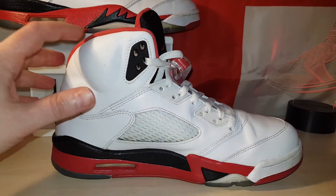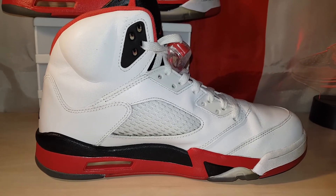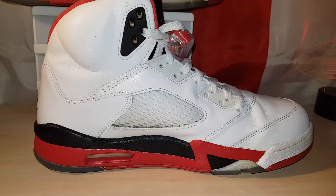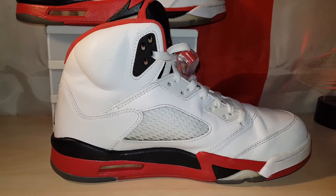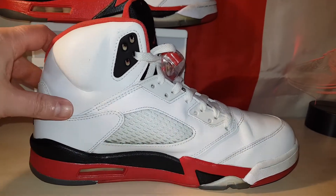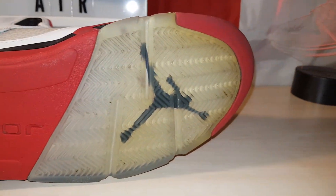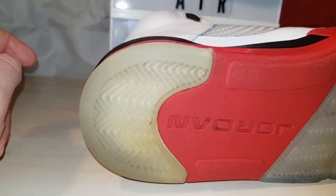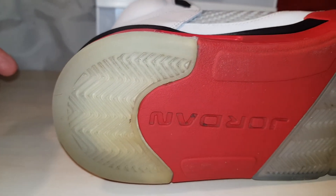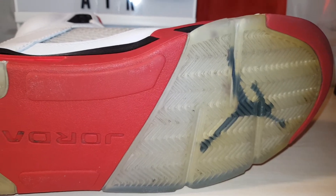I wear these all the time along with the sevens — I'll probably wear these more than any other shoe. The guy I got these off had obviously had them for a good seven years, so at least the netting's nice and icy still. But the bottom's starting to go yellow, especially here, but it can't be helped.